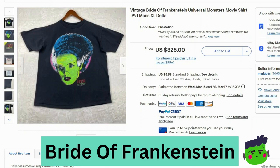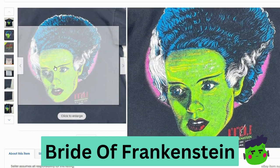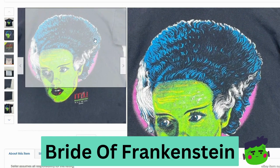Now we have Bride of Frankenstein. This sold for $325, $9 shipping. This is from 1991. You can see the old Delta t-shirt tag, again from USA, pre-shrunk 100% cotton. The graphic looks like it's okay — maybe the fabric's a little faded.